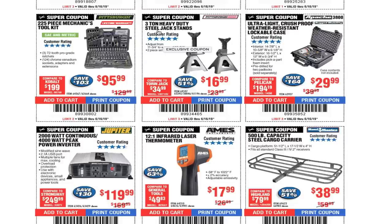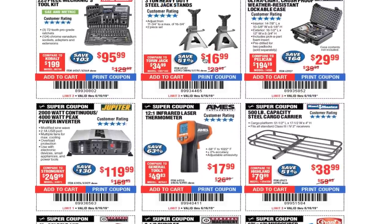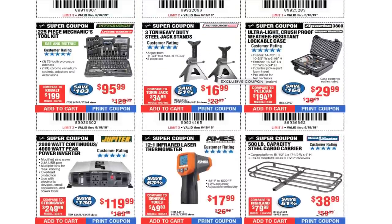3-ton heavy duty steel jack stands $16.99. These are especially great for $16.99 — you cannot even find them used on Craigslist or OfferUp cheaper than $17. Usually the minimum for a jack stand is $25 or $30, so that is a smoking deal. I already tried looking for jack stands and couldn't find anything cheaper than $25, so might as well just buy new from Harbor Freight.